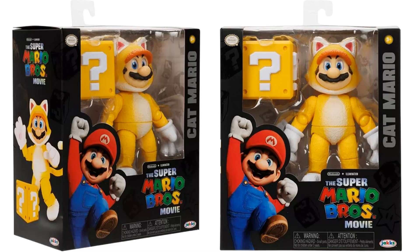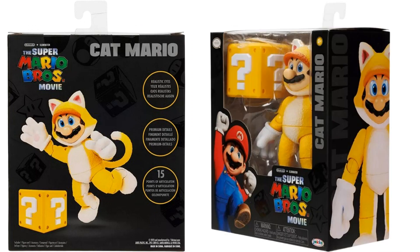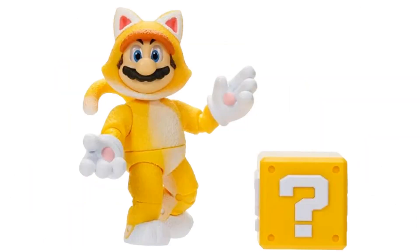Here we go with Cat Mario in package — got the big question mark block. They can bust through to get that costume. 15 points of articulation shown on the back. From the other side you can see the cat design — the front, the back showing the tail and the block, those eyes, those little paws. So cute.